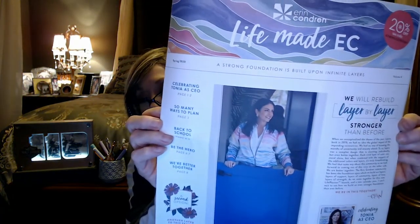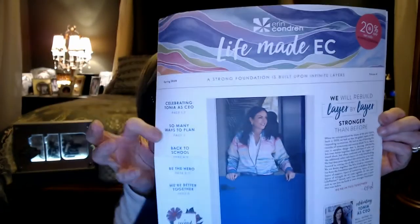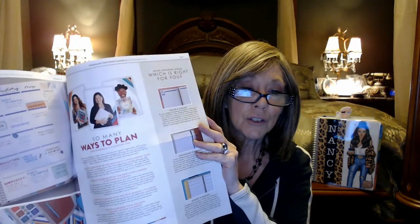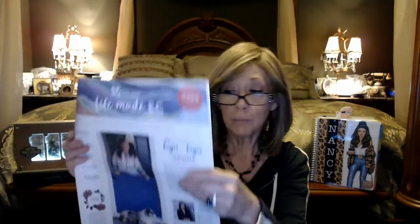When you first go into it, you get the Erin Condren flyer. She tells you a little bit about her theme — the Layers theme is what they're calling it — along with a picture of Erin Condren herself. Inside the booklet, it shows you different ways that people use the planners, different items she sells to brighten up your desk, and a little bit of information about the company. It's always really helpful to have in the box, and of course it's wrapped in nice tissue paper.